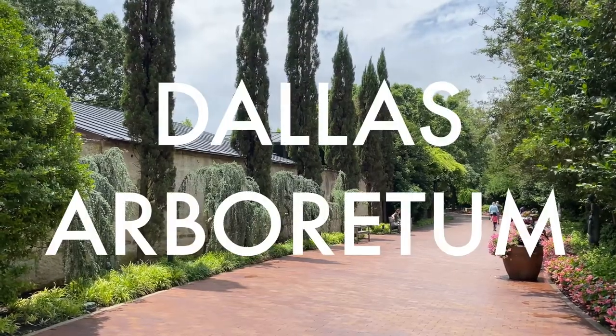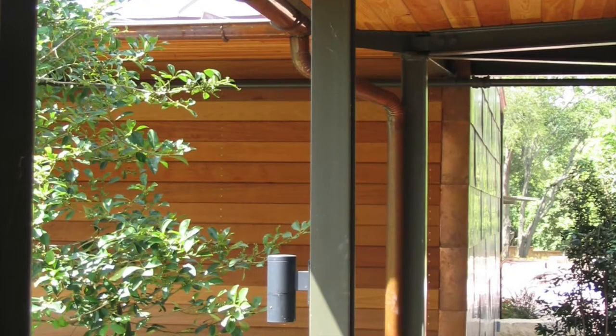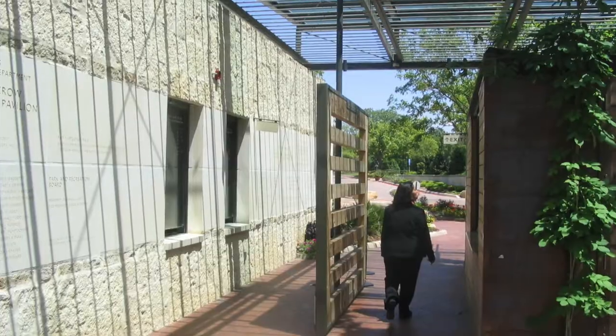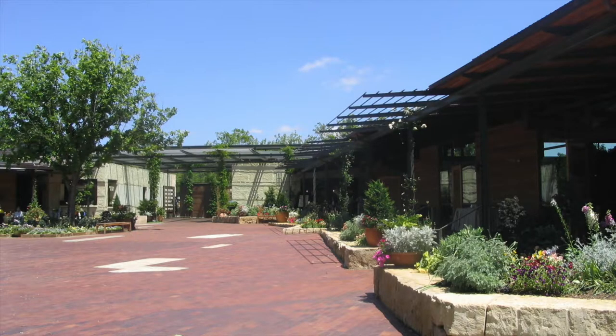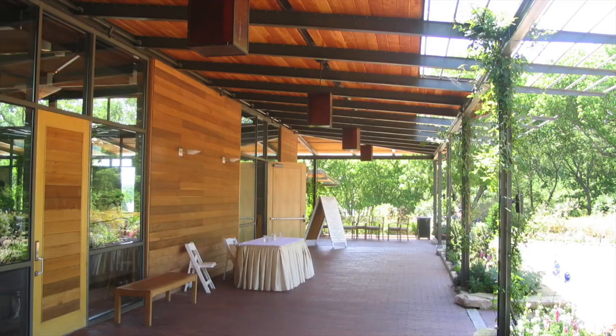The Dallas Arboretum Visitor Center was designed by Lake Flato and Oglesby Green and it opened in 2002. Just past the entrance pavilion is a plaza courtyard that opens to the theater, banquet hall, classrooms, cafe, and shop.